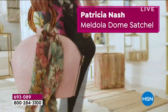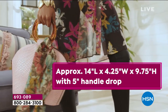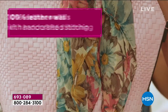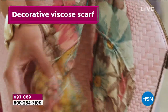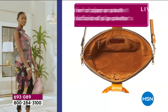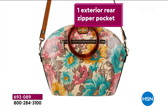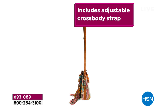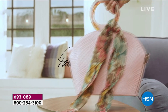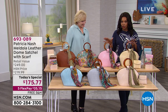You're looking at our today's special from Patricia Nash — it's called the Meldola Leather Dome Satchel, and it comes along with that beautiful scarf as well. It's 100% leather with hand-structured walls. You've got the amazing unique round handles, and the decorative scarf comes right along with it. There's interior and exterior organization so you can find the small stuff and have a place for the big stuff, plus an adjustable crossbody strap.